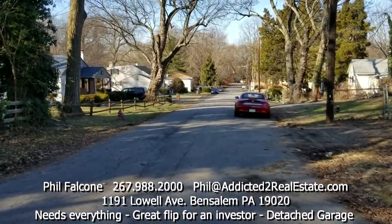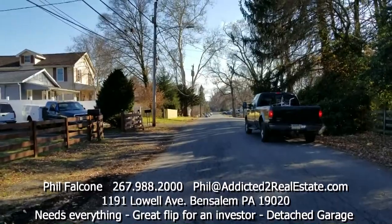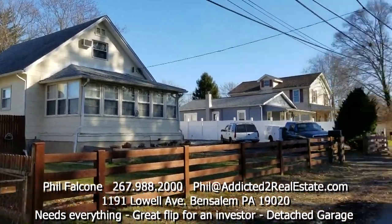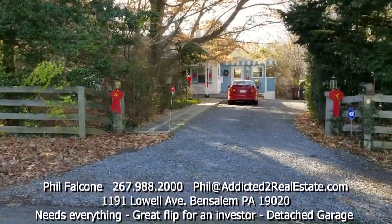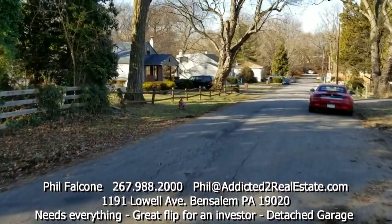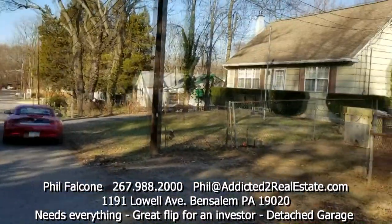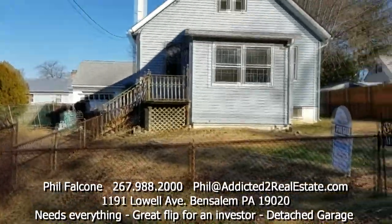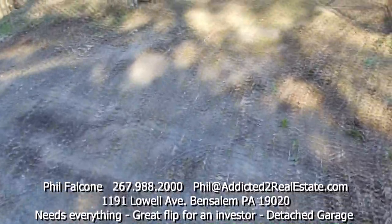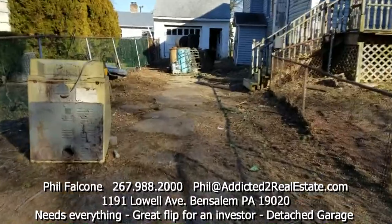Looking west and east, you can see very nice looking neighbor's houses and very nice looking houses across the street. This is a cute house right here, and so is the one next door. There's a real long driveway here — could park many vehicles in this drive.